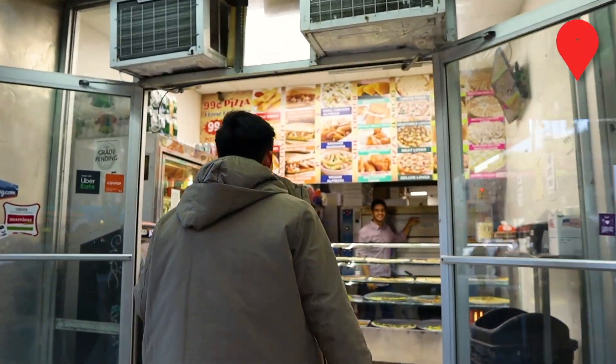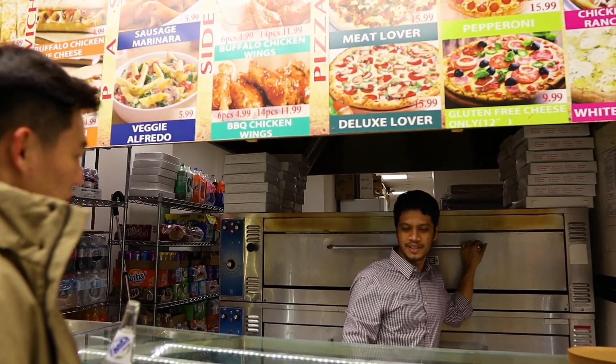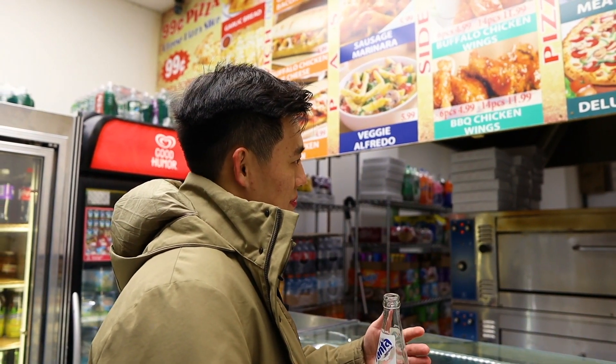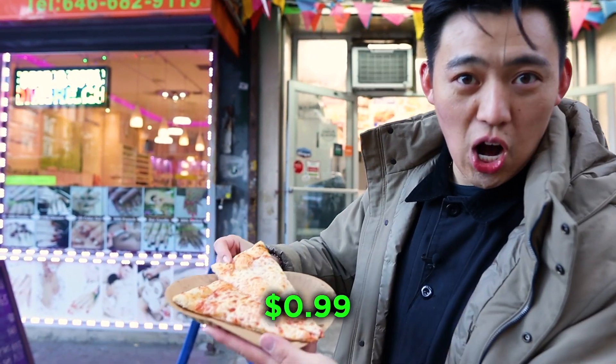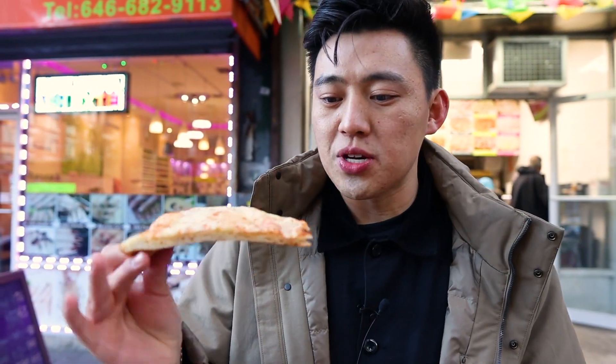We're here at 99 Cents Pizza. We'd love a cheese slice, please — just one slice, and can you cut it in half? This is the first bite of the 99-cent pizza. It's not as saucy as Joe's Pizza, but it's pretty good though.